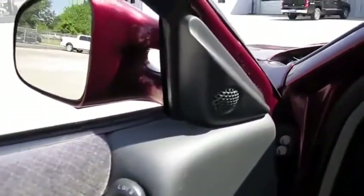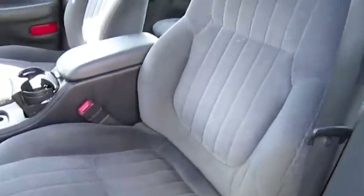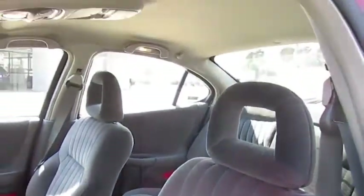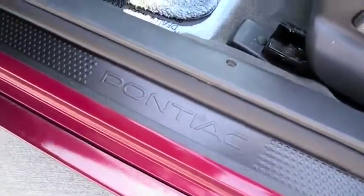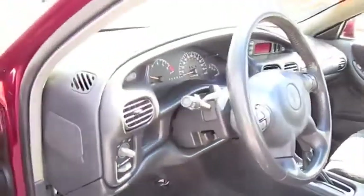Power windows, locks, mirrors. Power sliding, tilting driver's seat with manual recline, and tilt steering wheel.